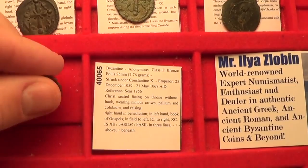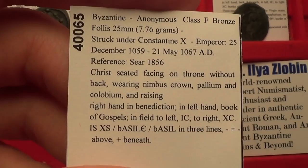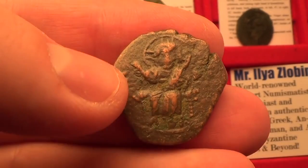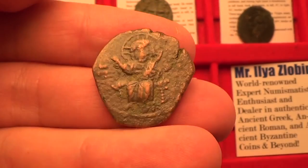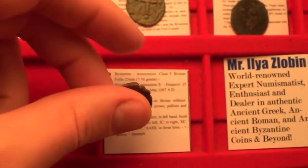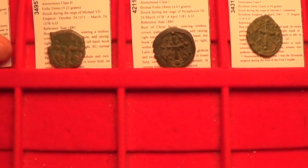Next is class F, the Anonymous Follis from circa 1059 to 1067 AD. This one features Jesus Christ seated on a throne without a back and raising his right hand in benediction. Beautiful coin. On the back, again, you have the reverse inscription 'Iesus Christus Basileus Basileon' — Jesus Christ the King of Kings. Beautiful depiction.